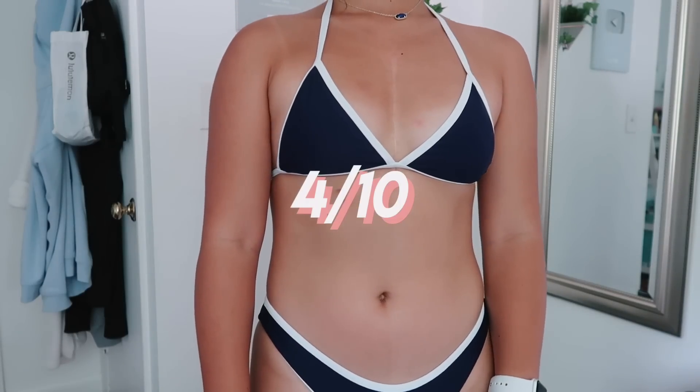This next bathing suit is so cute — it's like a sailor blue color. It's definitely cuter in your hands than it is on, but I love the white border on the top and bottom. Unfortunately the bottoms fit really small on me, and I didn't like how the triangles were so close together. I like when you can actually push the triangles in or out and have that option of how tight you want it. It just wasn't very flattering in the tummy area.